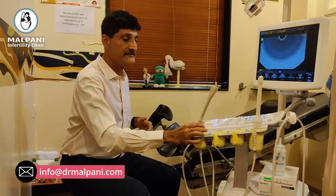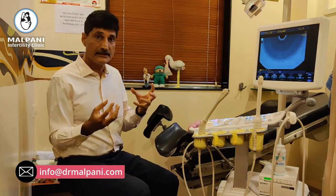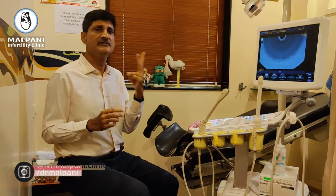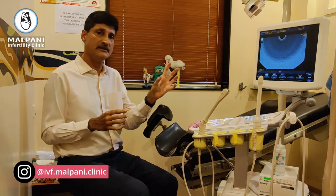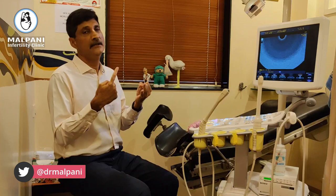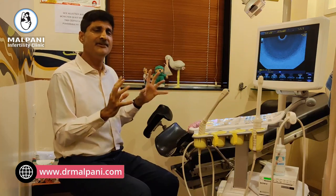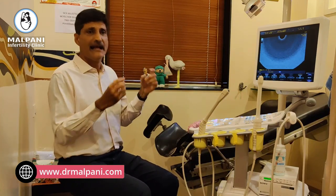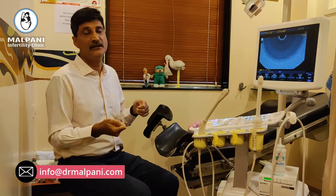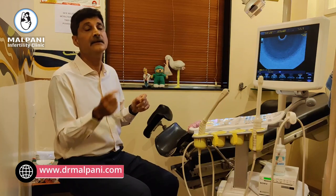We do the ultrasound scan both before and during the IVF cycle. Before the IVF cycle it gives us valuable diagnostic information. We are predominantly looking at just two things — the uterus and the ovaries. The uterus is where the embryo grows, so we check to make sure it's fine, looking for fibroids or polyps in the endometrium. Most of the time the uterus is pretty passive, and as long as your endometrium is growing, thick, and trilaminar, that's fine. What the endometrium looks like depends to a large extent on which day of the cycle we perform the scan.